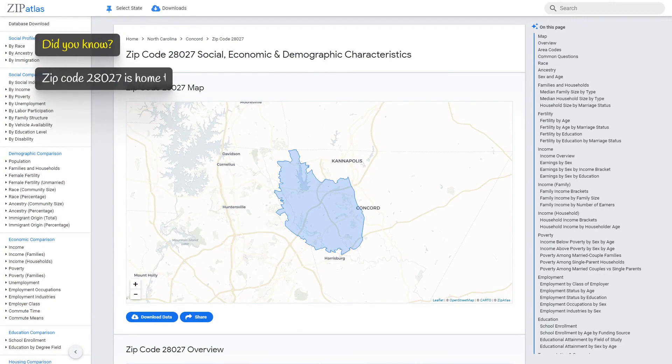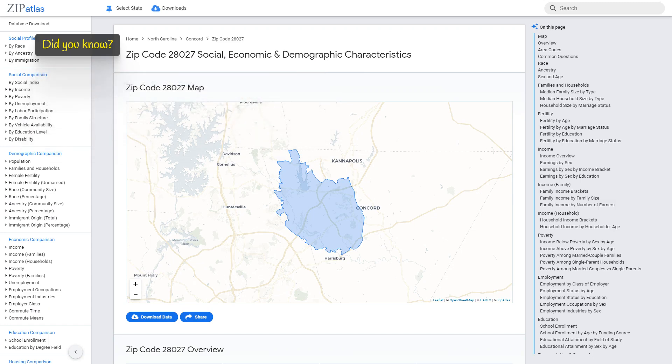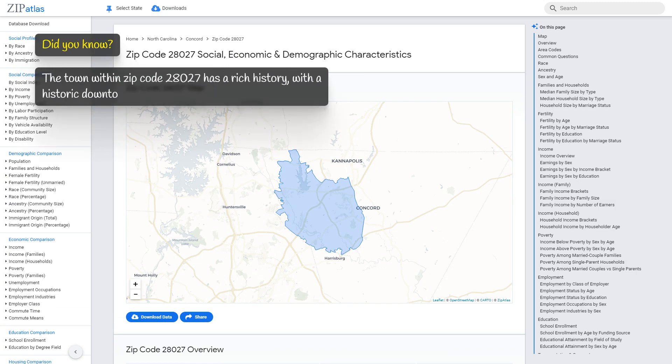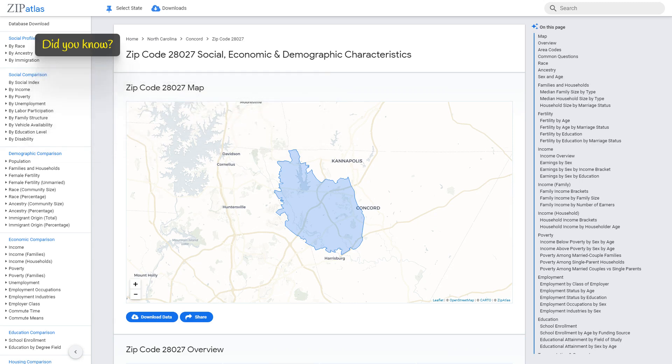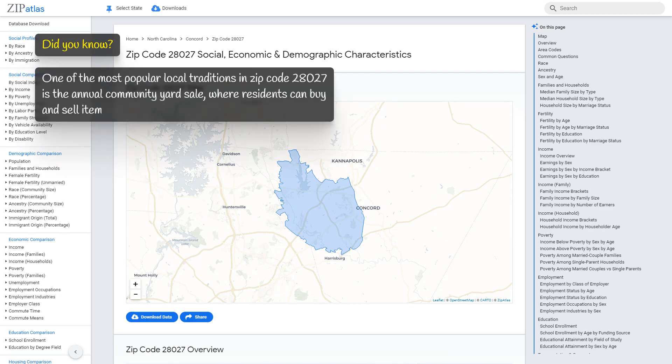Zip code 28027 is home to a variety of wildlife, including deer, foxes, and even the occasional black bear. The town within zip code 28027 has a rich history, with a historic downtown district that dates back to the 1800s. One of the most popular local traditions is the annual community yard sale, where residents can buy and sell items from their homes.